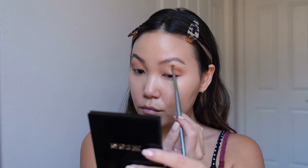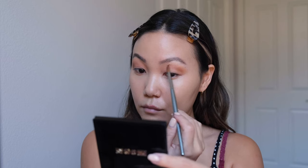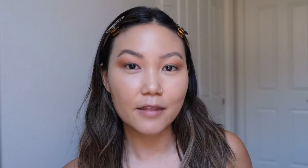The next rule I break all the time is the idea that shimmer should stay only on the lid and not go in the crease. We've basically debunked the crease rule anyway, so at this point you should feel free to place eyeshadow wherever you like it. Makeup is meant to make you feel good, so wear it how you like it. I'm going to demo this using the Pat McGrath Ritualistic Rose quad.